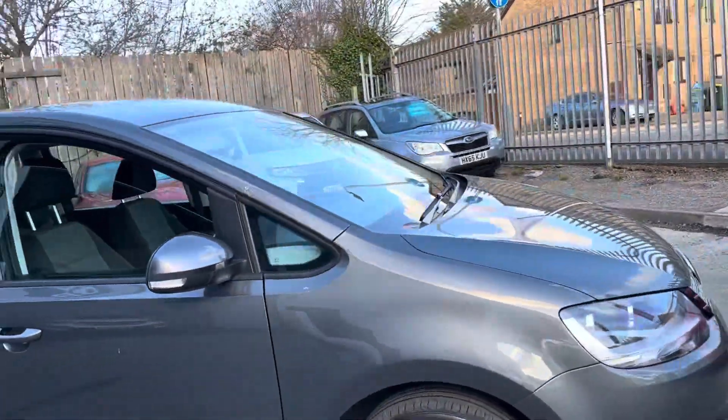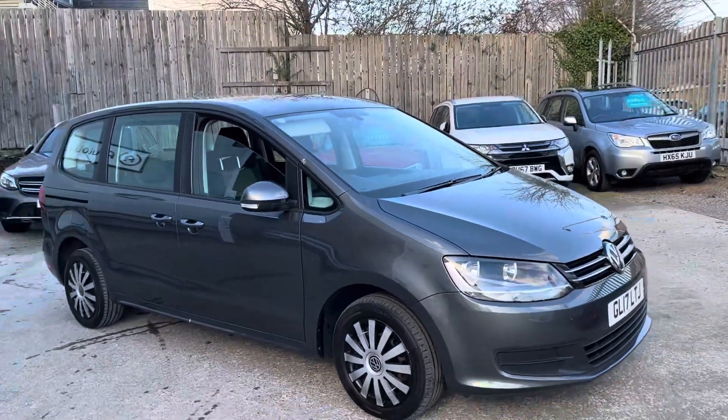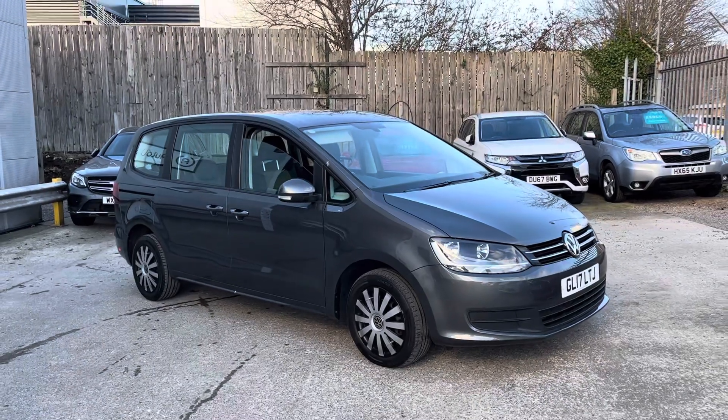And that's the walk round of our Volkswagen Sharan here at Portionet.